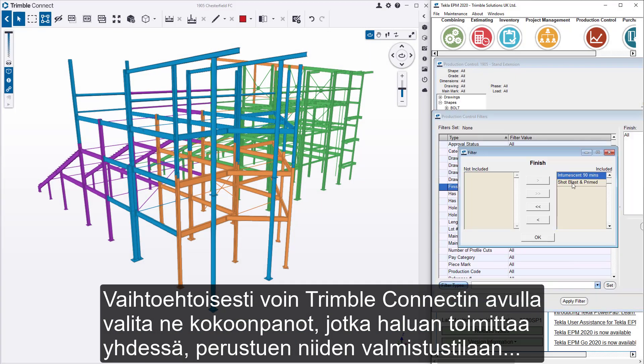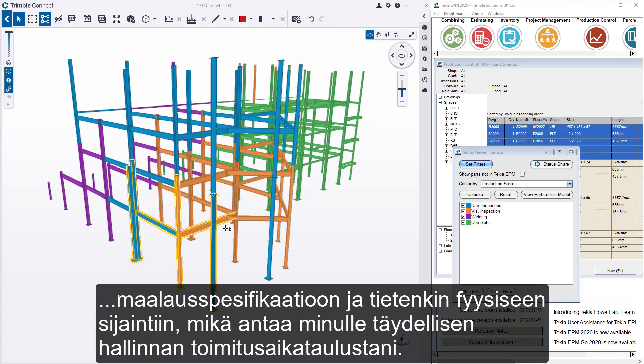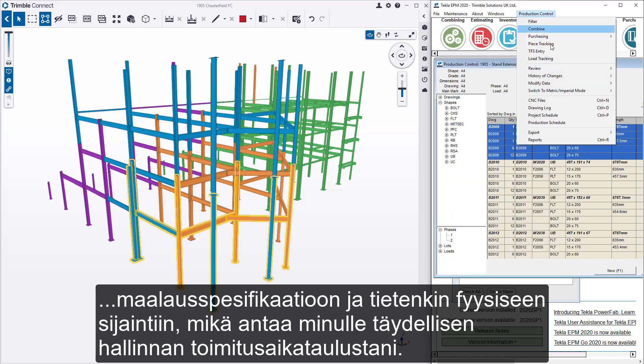Alternatively, I can use Trimble Connect to simply select the assemblies I wish to ship together, based on their fabrication status, paint spec, and of course physical location, giving me total control of my shipping schedule.